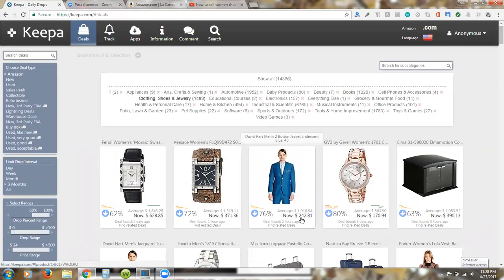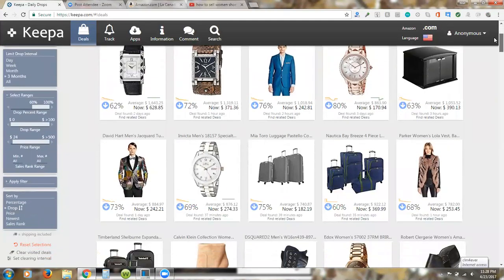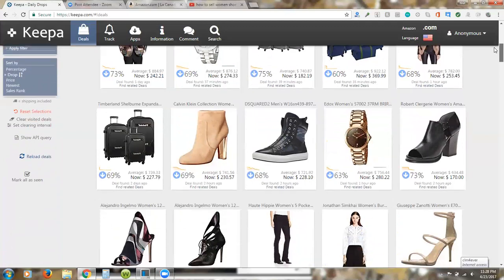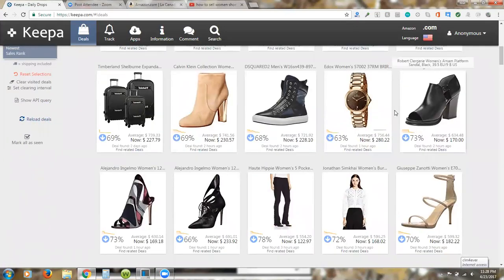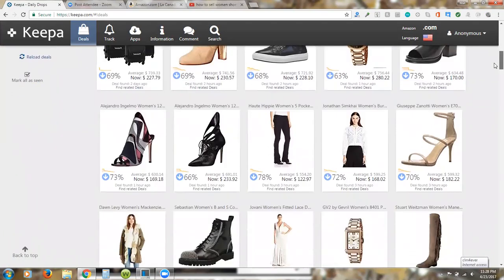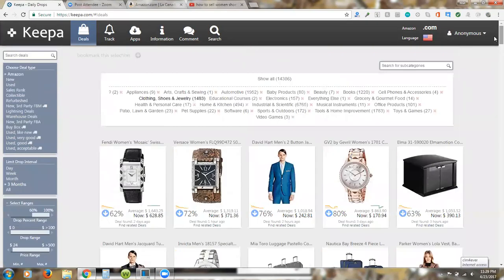For example, this blue suit is normally selling for a thousand dollars and it dropped down to 242 bucks — you can take advantage of that. Now you don't want to just buy anything; you really want to research the product. That's covered in more in-depth training in the free group, and I'll leave that link there.